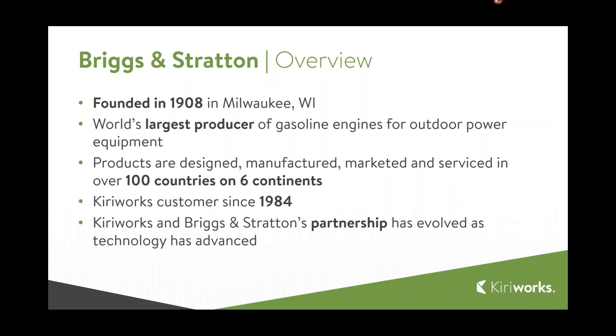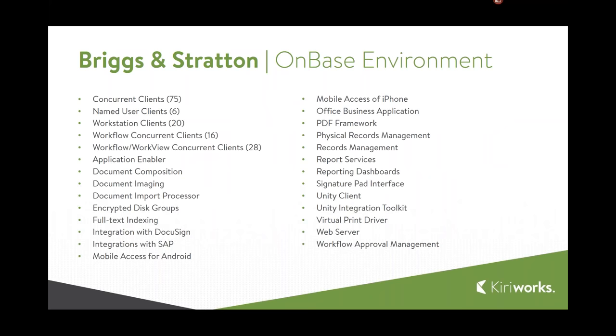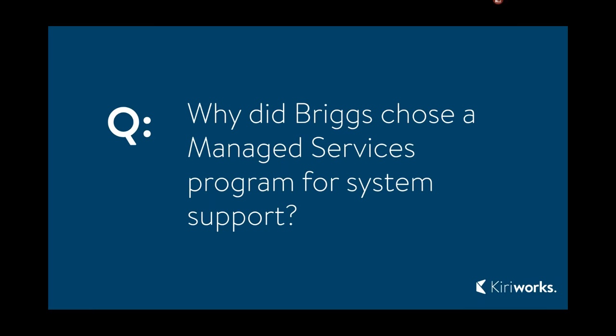They've got a great OnBase system. Their environment includes a large user base with modules like Application Enabler, document imaging, DocuSign integration, SAP integrations, mobile access across multiple platforms, records management, reporting dashboards, Unity, Web, and workflow approval management. Barb really has a large breadth of OnBase across the organization, and our team has done a great job supporting the growth of OnBase at Briggs. With that, I welcome Barb Kufalk to the call to give a quick introduction.